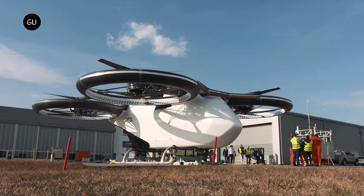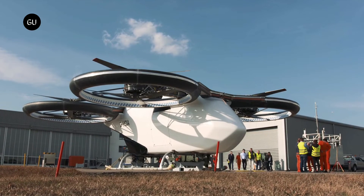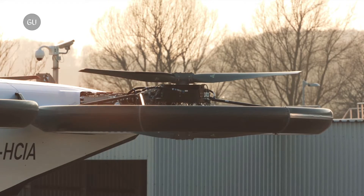Now that the four-seat eVTOL is getting the final touches, it will soon be ready to kick off flight tests this year in Germany.